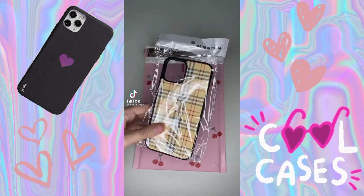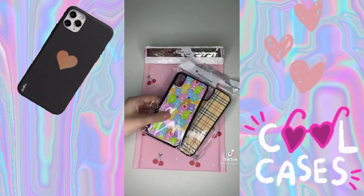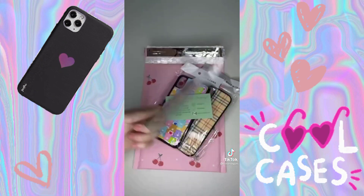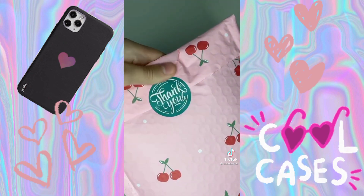Let's package an order for Katelyn. They ordered the yellow plaid case in the iPhone 12/12 Pro and the Care Bears case in the iPhone 10/10s. I add a business card, a care card, and some candy. Thank you for ordering, Katelyn, and I hope you enjoy your cases.